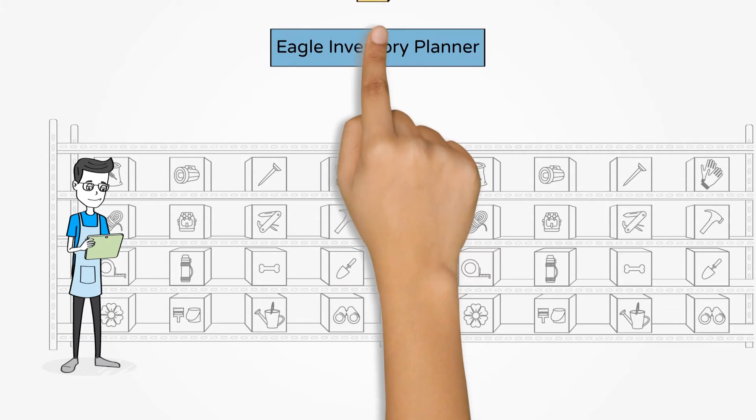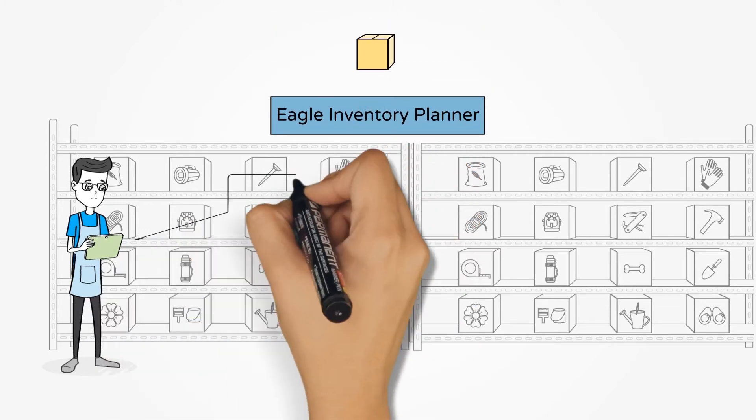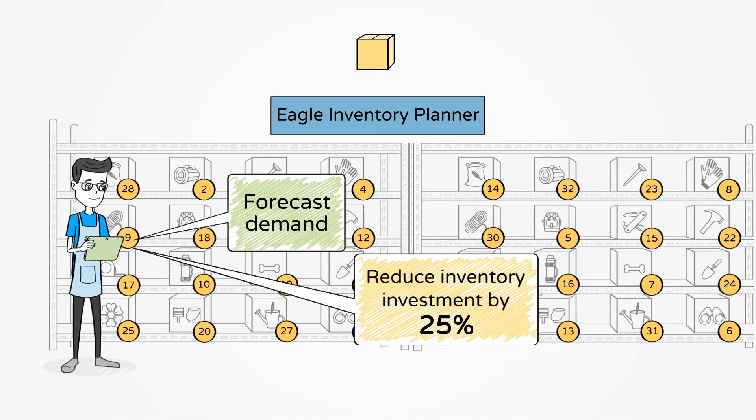Eagle Inventory Planner gives you instant metrics to streamline inventory management so you can accurately forecast demand, reduce inventory investment by 25% or more, and perform inventory tasks more efficiently.